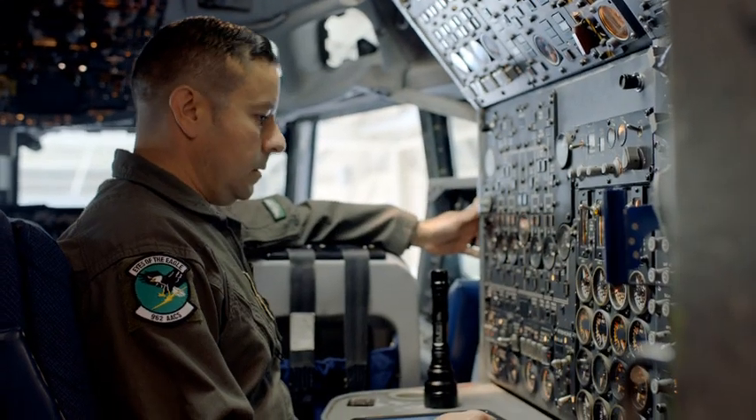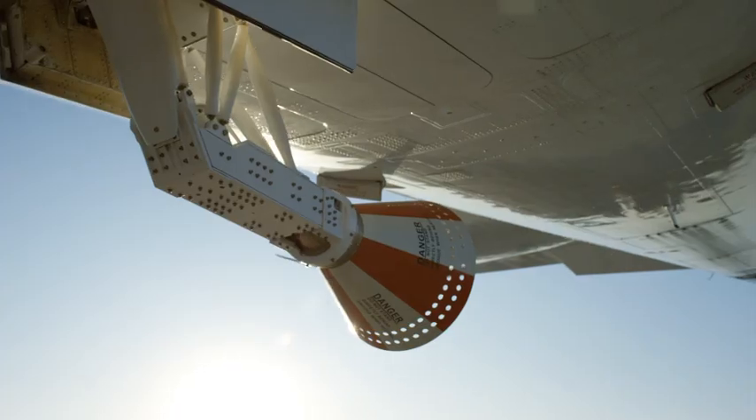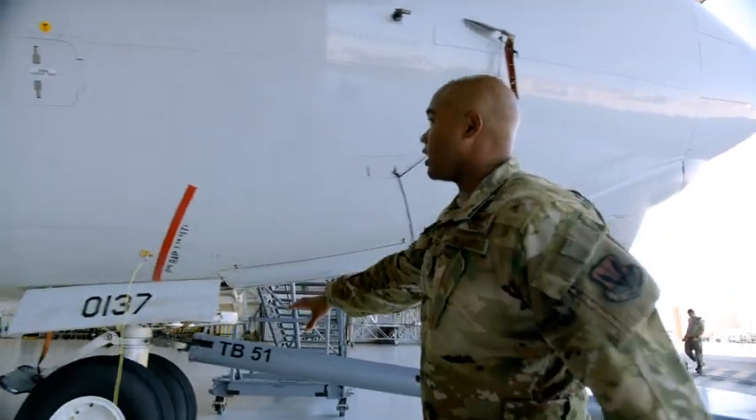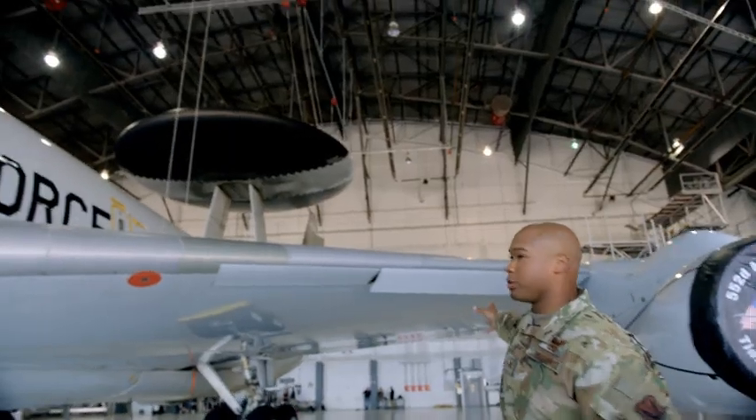The biggest thing as a flight engineer is you're constantly moving your eyes, checking everything, every little bit. You don't want to miss anything. We're in charge of landing gear, our air conditioning system, hydraulics, engines, and our flight controls.